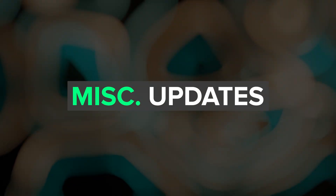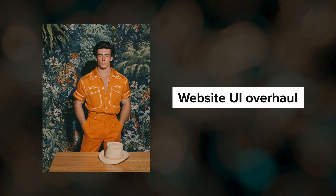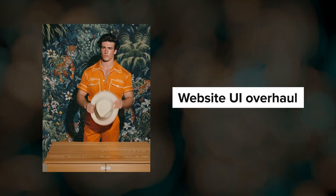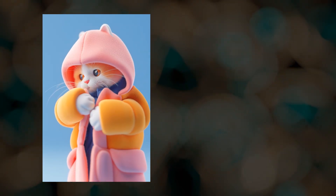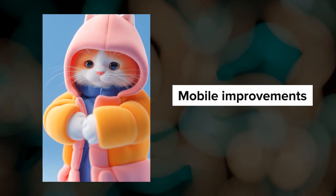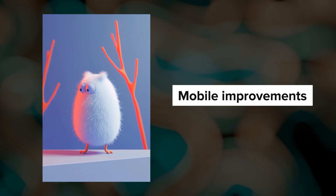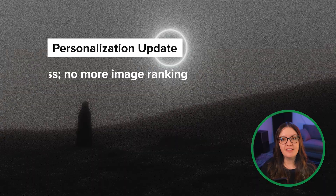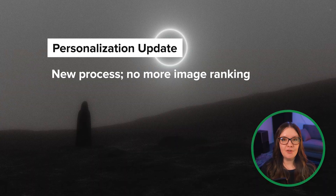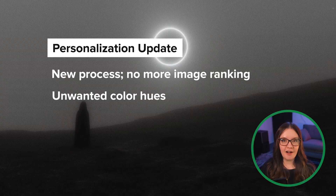We have several miscellaneous updates to go through. We can expect a lot of user interface changes to come over the next year, including a gradual redesign of the website UI along with changing and/or moving menus and sidebars. If you are a mobile user, you'll be happy to hear that they've been fixing some mobile bugs and will work on creating a better mobile experience. They're also testing a new personalization system — the goal is for it to be much easier to set up your personalization profiles, eliminating the image ranking step entirely. It should also be better at avoiding unwanted color hues.